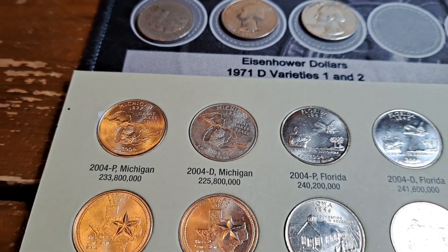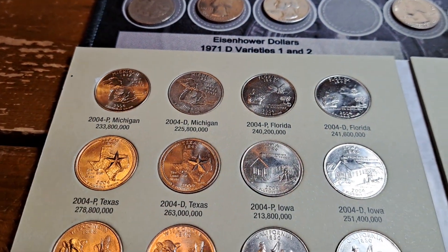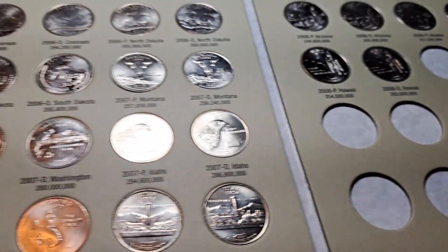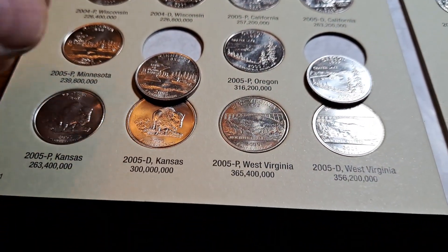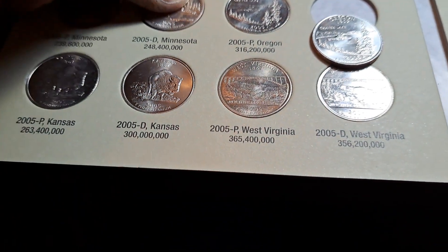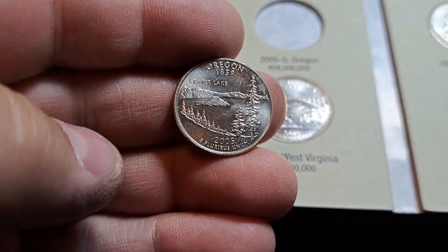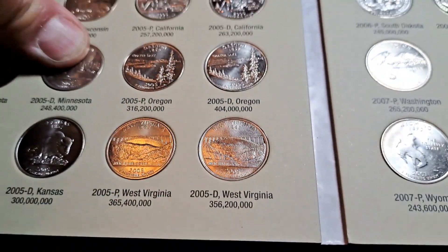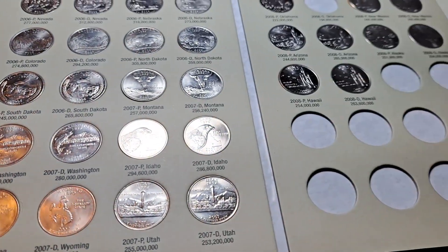We are back with album six — had nothing in album five. This is our 2004 through 2008, and we're going to have two more additions. 2005 Denver and we're going to have a 2005 D Oregon. A couple more spots filled, on to the next album.